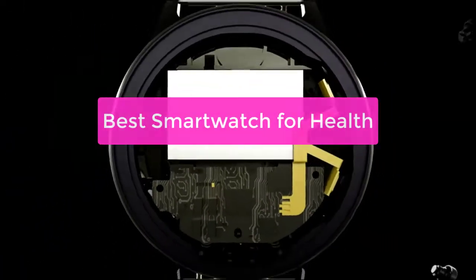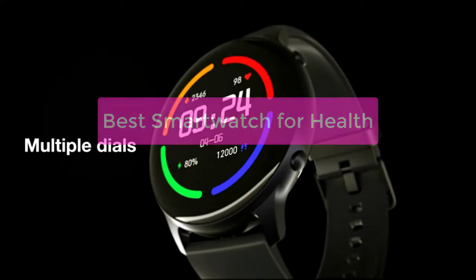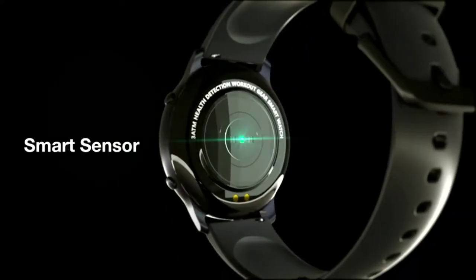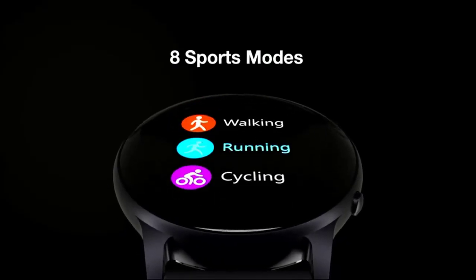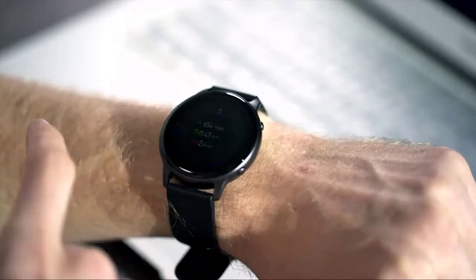Looking for the best smartwatch for healthy living? Look no further! In this video, we'll take a look at the top 5 smartwatches on the market today that are perfect for anyone looking to improve their health and well-being. From features like exercise tracking and calorie monitoring to built-in health apps, these watches are designed to help you live a healthier life. So let's get started.